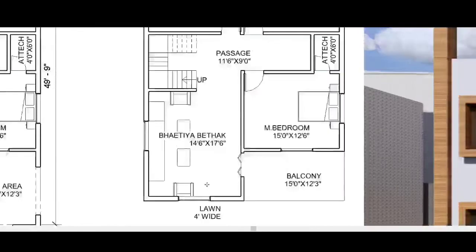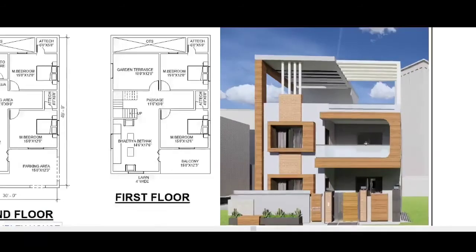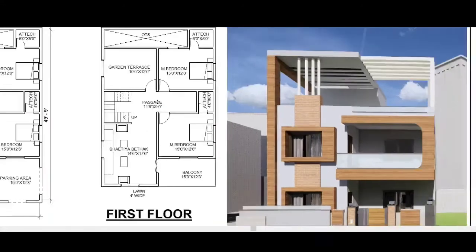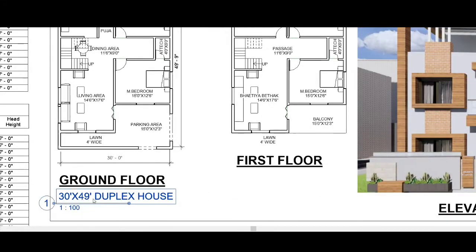The first floor also has a living room, approximately 14 feet by 70 feet. From here we can access the balcony. The whole balcony area and planning are shown here, completing the first floor layout.